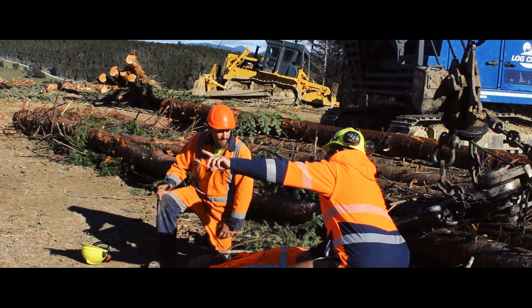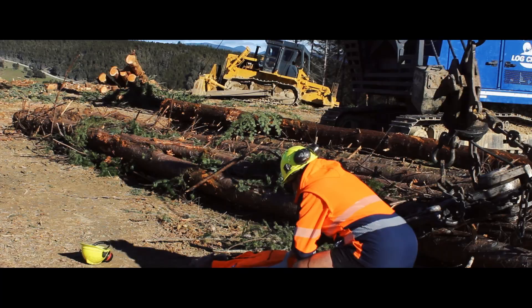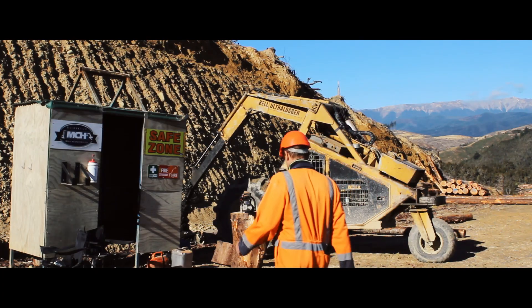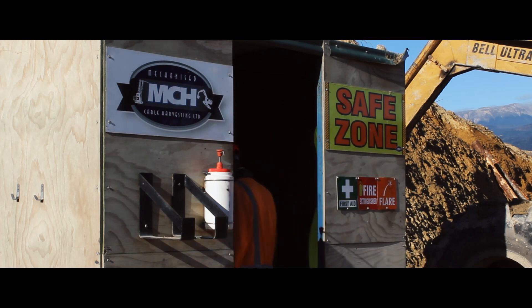Luke, get to the safe zone hut and stay there. In the unlikely event of an emergency, please go to the safe zone hut and wait there.